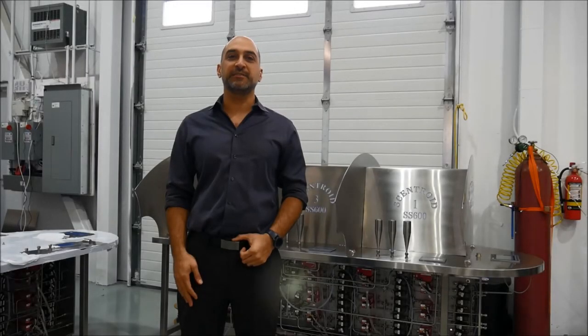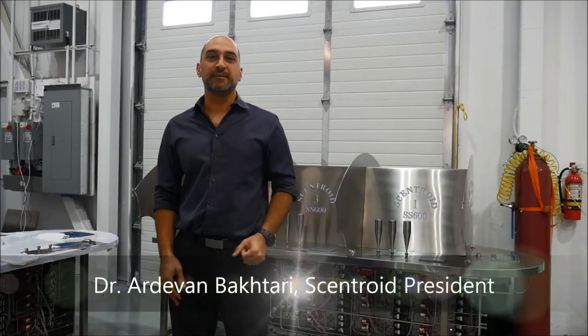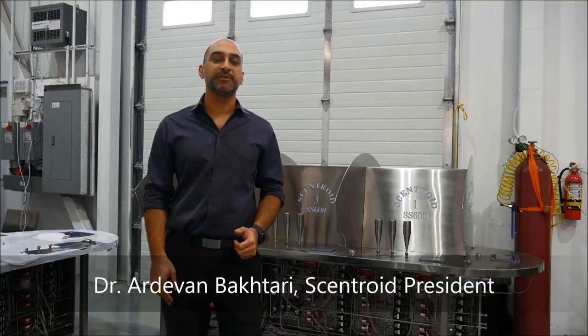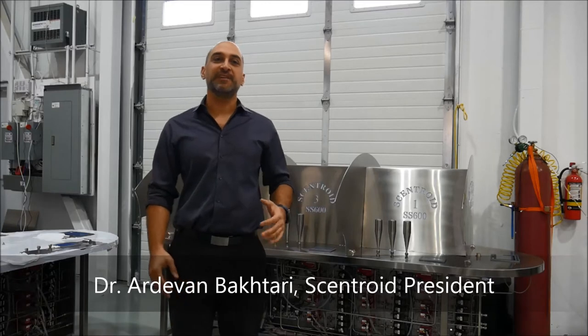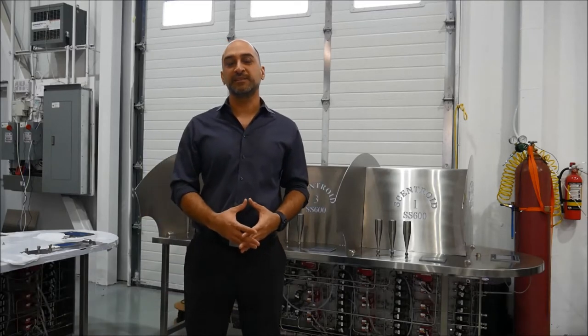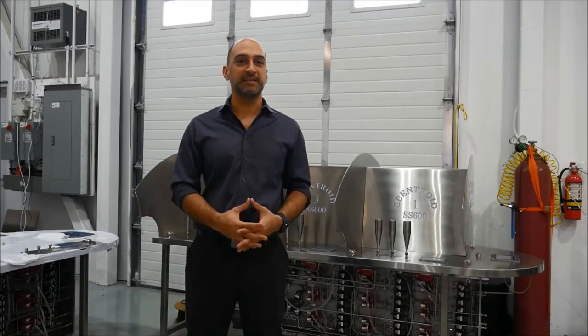Hi, this is Adam from Centroid and welcome to our facility. I'm excited today to show you one of our newest products. This is the SS600+. It's a big advancement on the olfactometer that we've been building for the last 10 years.